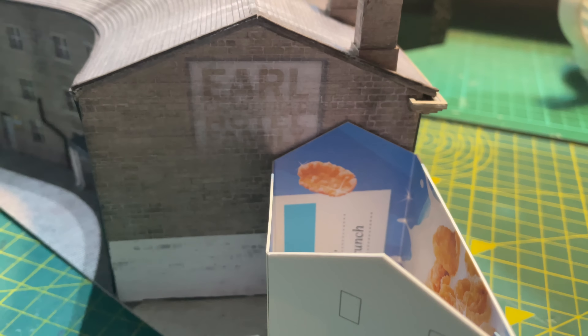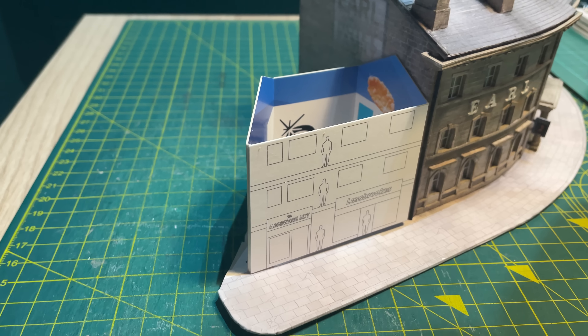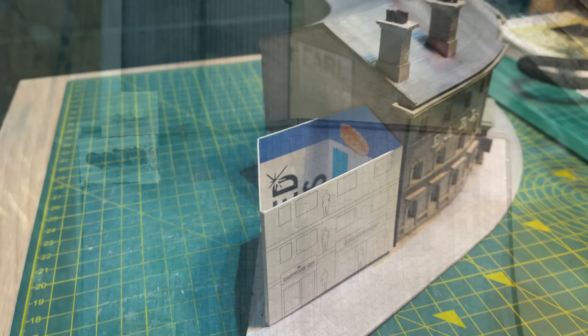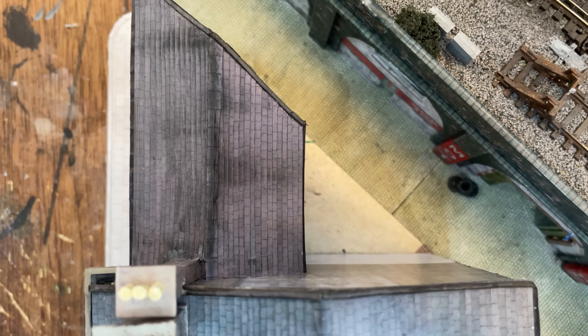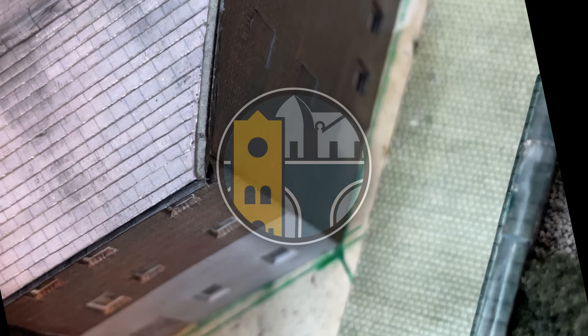I think this looks okay — yes, it's a bit weird compared to next door, but no more weird than the real thing in Ilkley. The building is made to fit an oddly shaped patch of ground. The mock-up helped me realise that the back wall needed to be a couple of millimetres longer for it to fit properly.